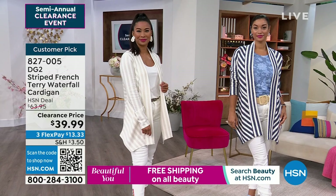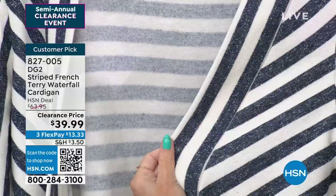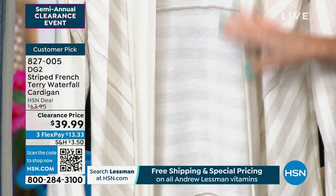The French Terry is just so luxe — such an expensive blend. Available for $39.99, down from $63.95, and it became a customer pick even at that price. It also has a really soft hand on the inside. If you're wearing it with a tank or throwing it over at the beach as it gets cooler at night, it will feel really soft on your skin. If you want the navy, don't wait — we have like five dozen left.